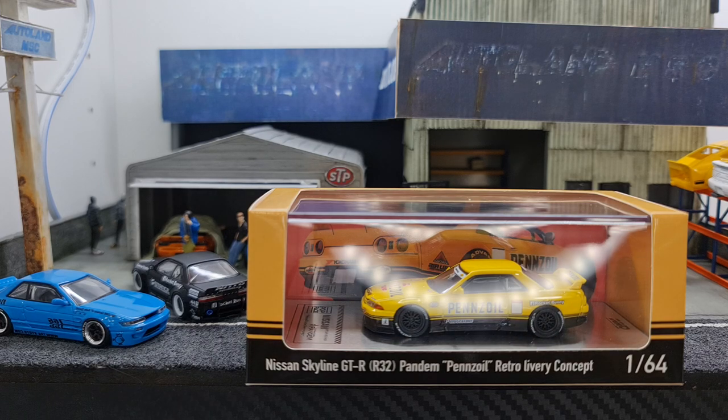This is something really classic. When I did my research, the only ones I saw in real life were the R33 and the R34, and none of them were in the Pandem body kit. So this is actually a retro livery concept, which I really like.